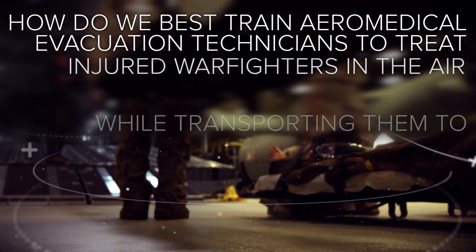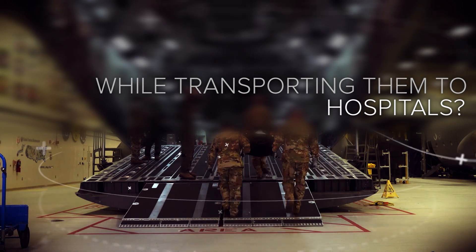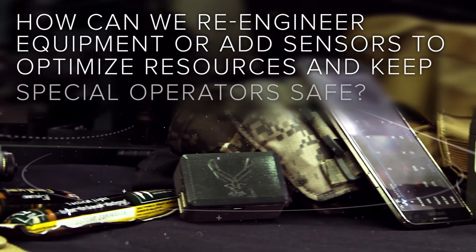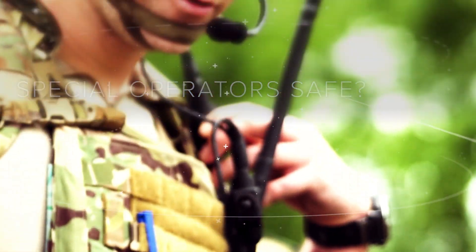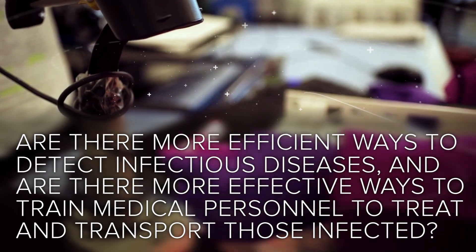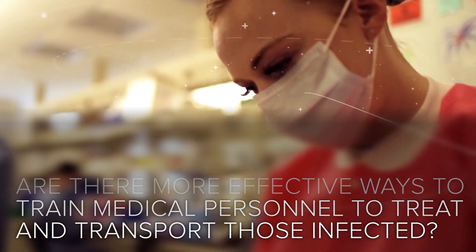How do we best train air medical evacuation technicians to treat injured warfighters in the air while transporting them to hospitals? How can we re-engineer equipment or add sensors to optimize resources and keep special operators safe? Are there more efficient ways to detect infectious diseases, and are there more effective ways to train medical personnel to treat and transport those infected?